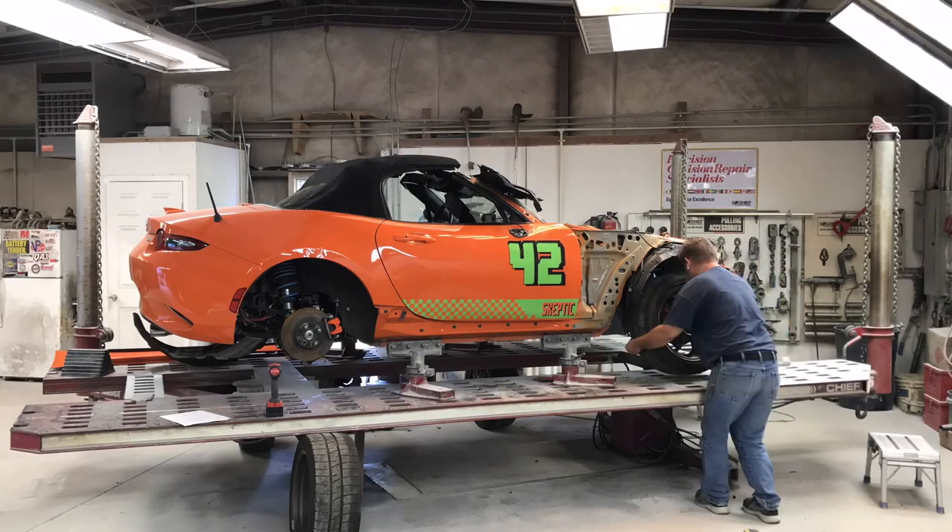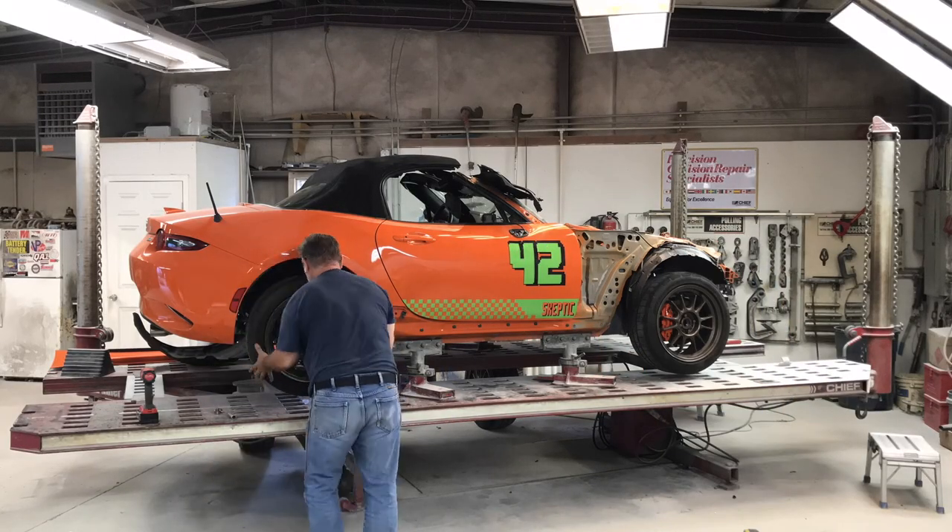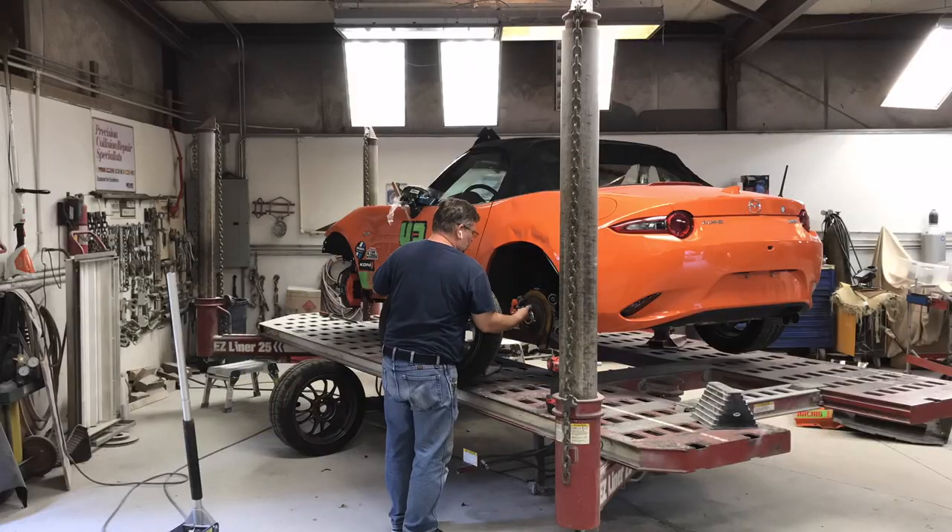While we're waiting on the insurance company to get back to us, we're going to get this thing back on its wheels and get it off the frame machine because I have a race car that's ready to go up.